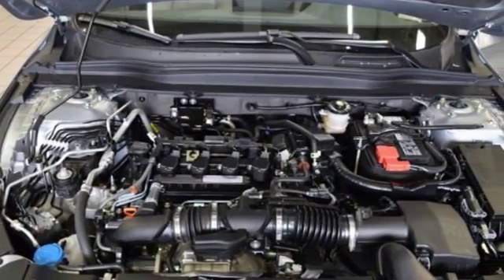Bluetooth wireless audio streaming, power heated mirrors, front heated leather bucket seats, auto dimming rearview mirror, smart entry key.